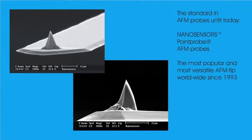Over the following years, as manufacturing processes improved, the design changed, and in 1993 those improved probes available under the name Point Probe began gaining in popularity for AFM research. Today, the Point Probe remains the most popular, most versatile, and most copied AFM probe worldwide.